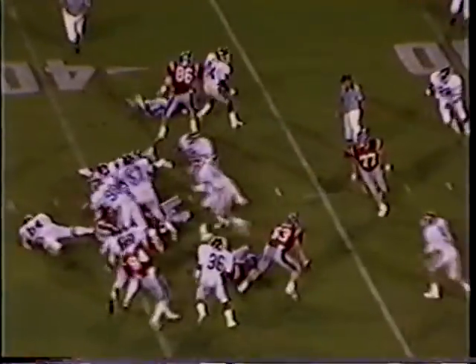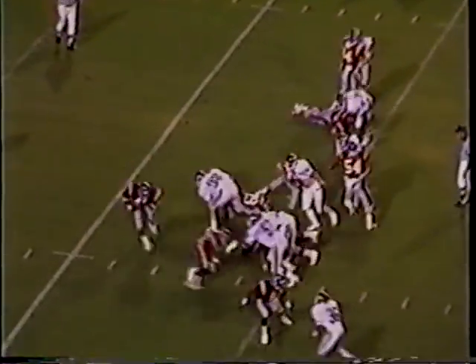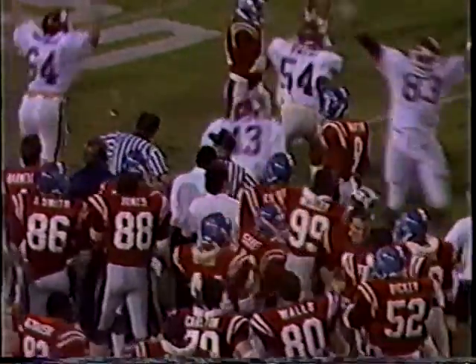Third down and one — full house backfield for the Rebels from the Arkansas 39. Right side, Mickles — oh, stacked up at the line of scrimmage. First and ten for the Rebels. Gives to Mickles off the right side — he sidesteps a man across the 20. The ball is fumbled, popped loose, and Arkansas appears to have it along the sidelines. No, it is awarded to the Razorbacks.